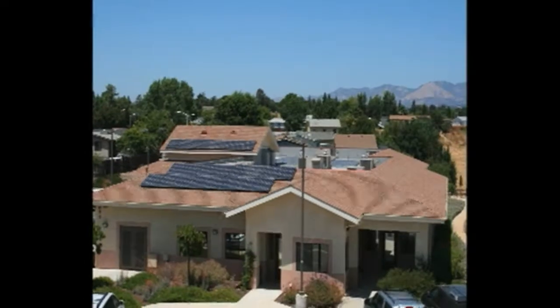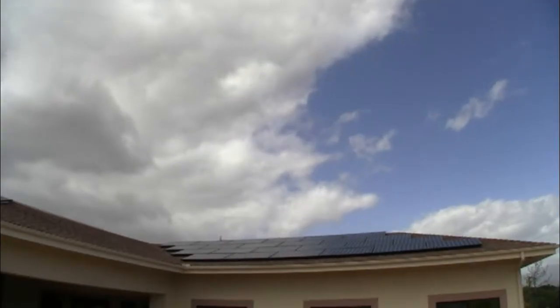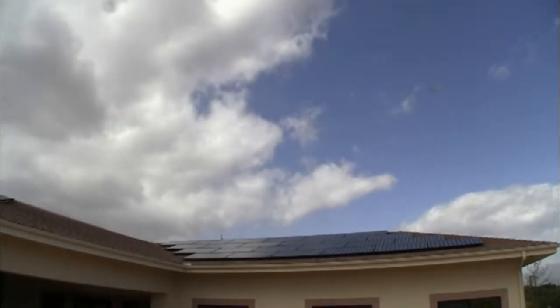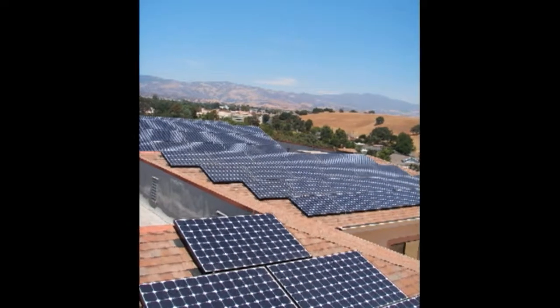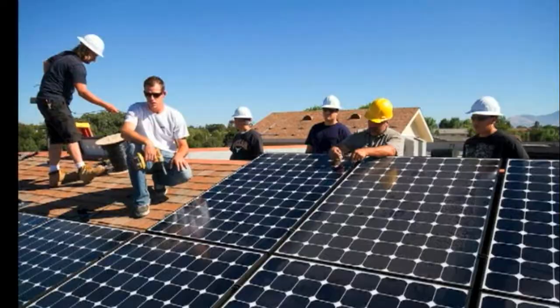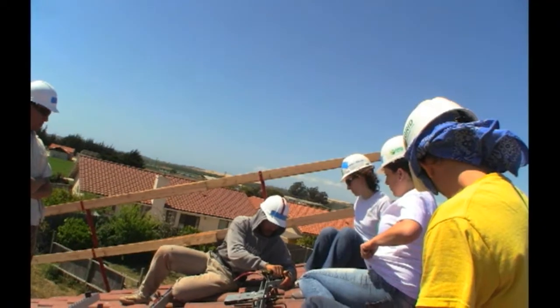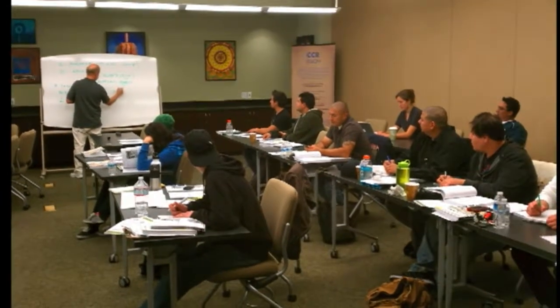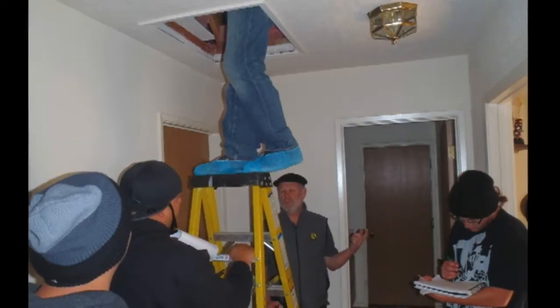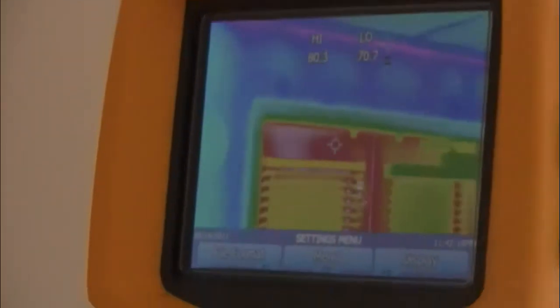The Chumash Community Energy Program is unique in that it addresses environmental issues associated with inefficient buildings while promoting job development within the green sector. The program started in 2011, and we are well on our way to achieving our goal of assessing and upgrading 25 homes and 4 commercial buildings, while training 30 to 60 community members to assess homes, upgrade buildings to be more safe, comfortable, and energy efficient, and install solar systems.